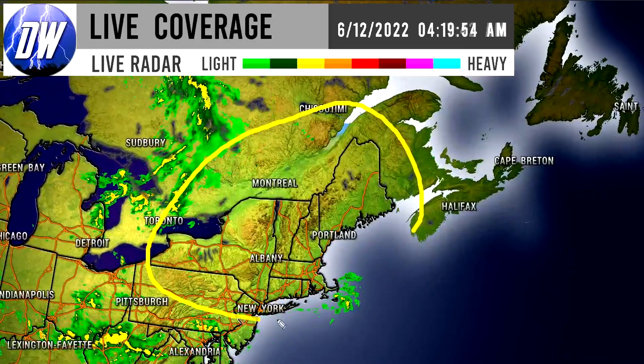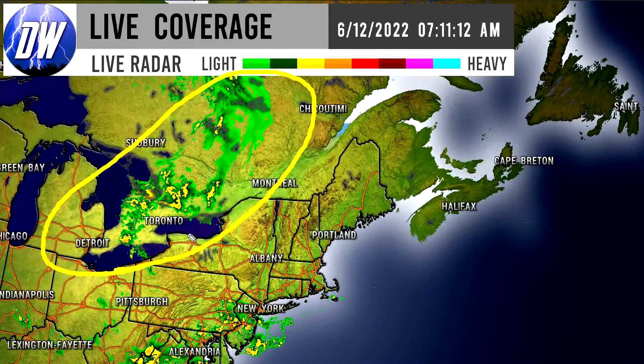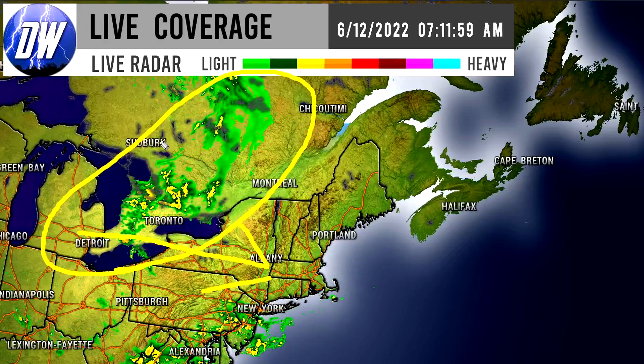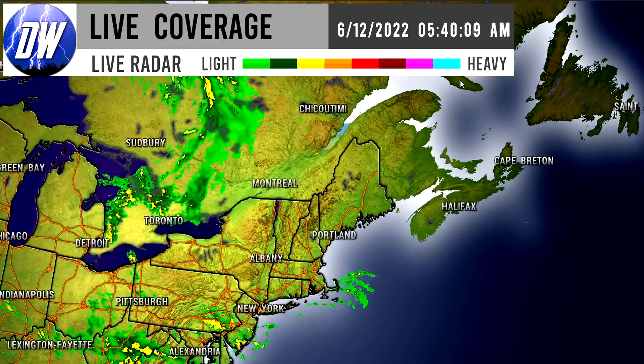Up in the northeast there is a pocket of showers over basically Toronto and surrounding regions of Canada. These are moving eastward so they will make their way generally into the northeastern United States — we can expect rainfall later on there for the northeast, an area that has actually seen quite a bit of precipitation lately.